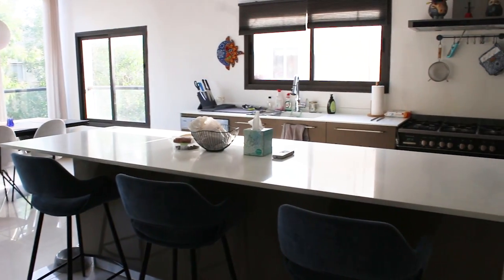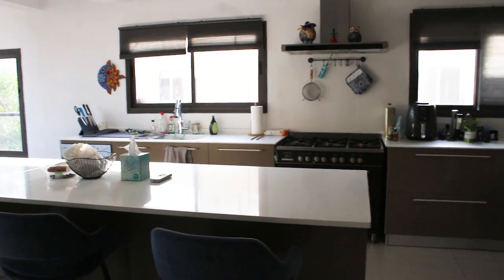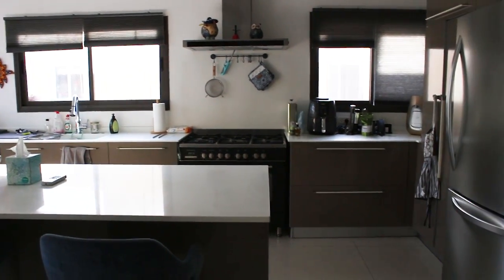We go straight into the kitchen, which is an amazing chef-style kitchen. It's got a big massive island right in the middle of it, all this counter space, lots of cabinet space, everything stainless steel. I am obsessed with this kitchen — so beautiful.